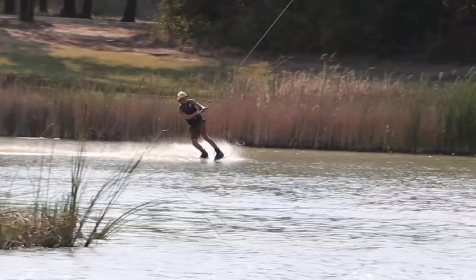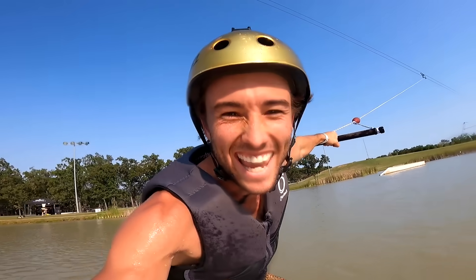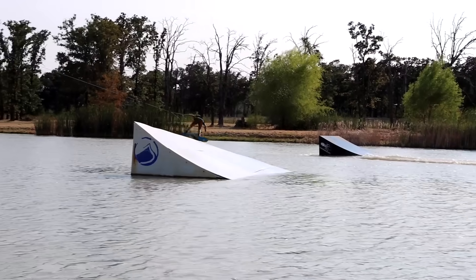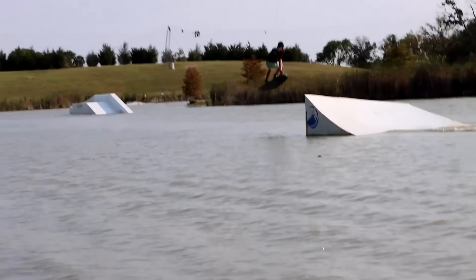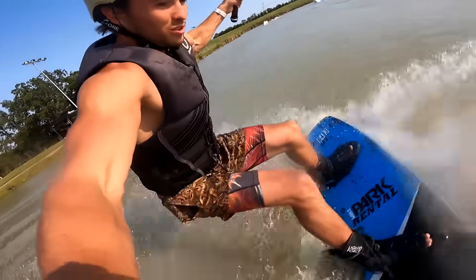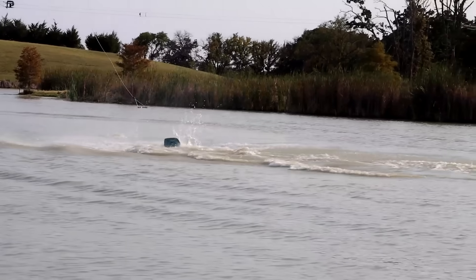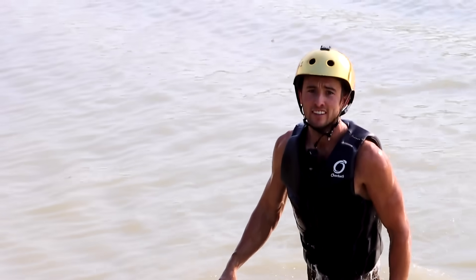All right, now it's my turn to wakeboard. That's going pretty high — yeah dude, that's huge bro. I've never gone that high before. I probably can stand up right here. Place is pretty awesome, guys. You guys should definitely come check this out. It's out in Waco, Texas.